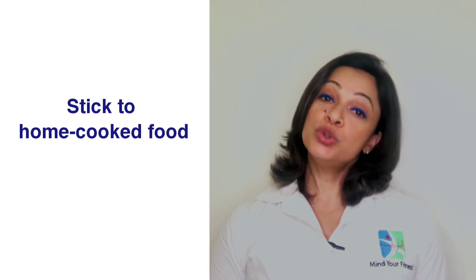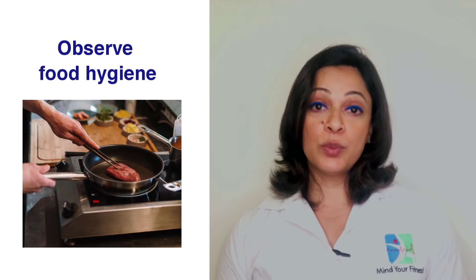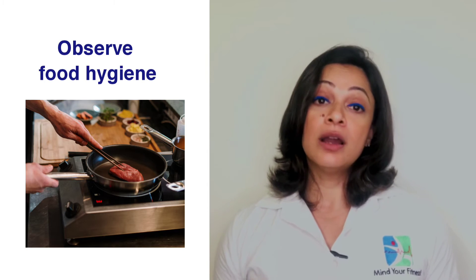It's recommended to peel vegetables that are grown underground. Number four: stick to home-cooked food. Number five: observe food hygiene — avoid leftovers, cook meat and eggs well, do not thaw and refreeze, and make sure food is uniformly cooked and reheated.